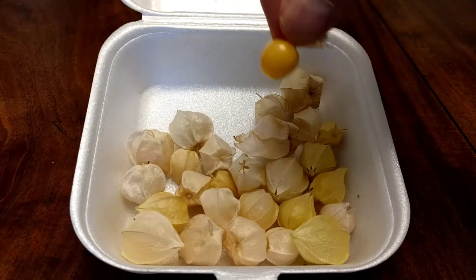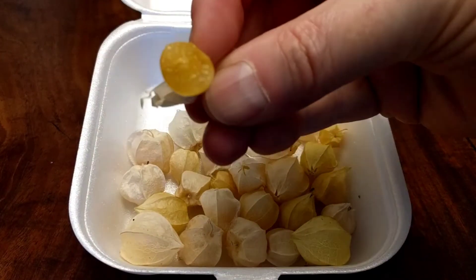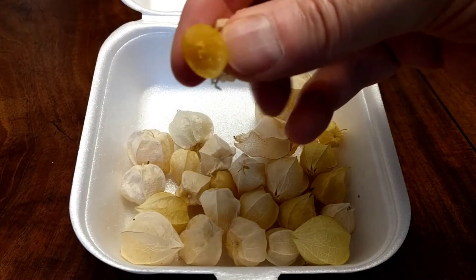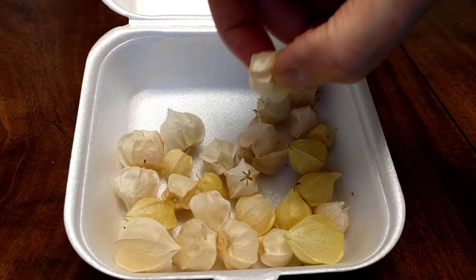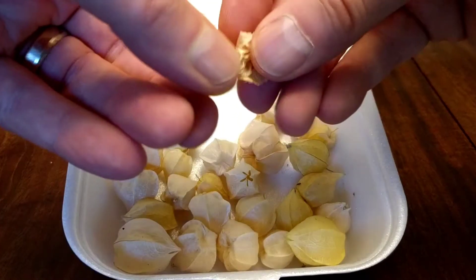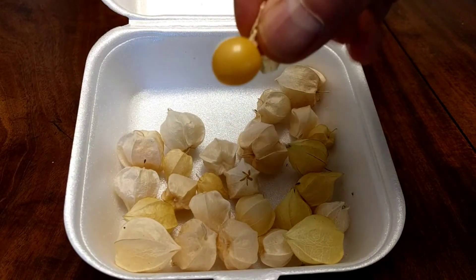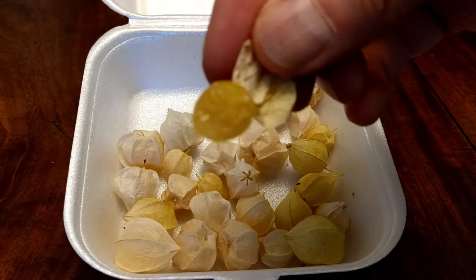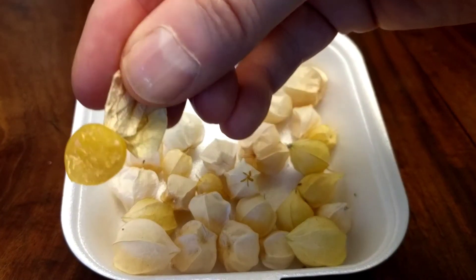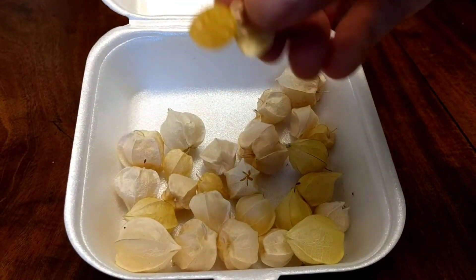I'm going to bite into a few of these and see if they are the same inside. That's what's inside that — I don't see any of the little dark seeds. Let's try a big guy here. Biting a cross-section, no little dark seeds inside. So this is a different species, I think, from the gooseberries I used to have at the bottom of the yard.